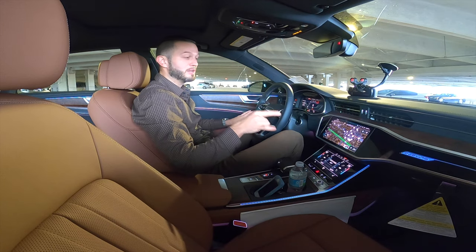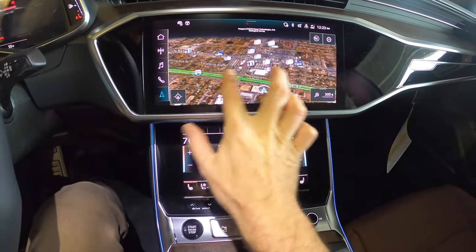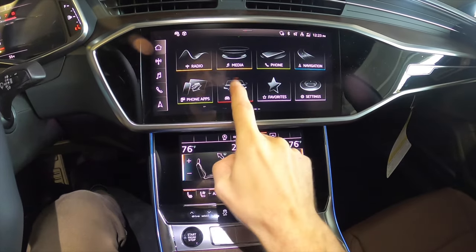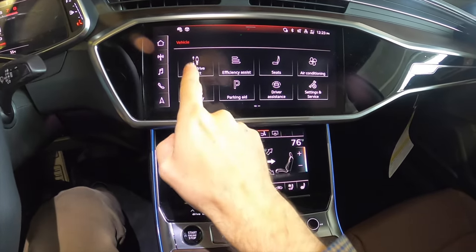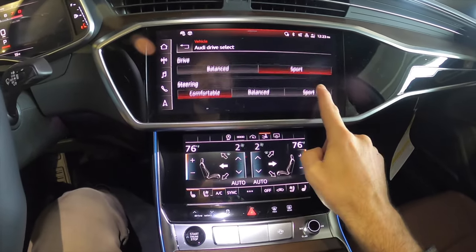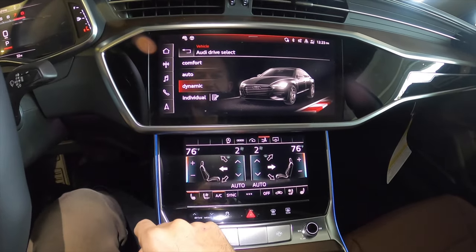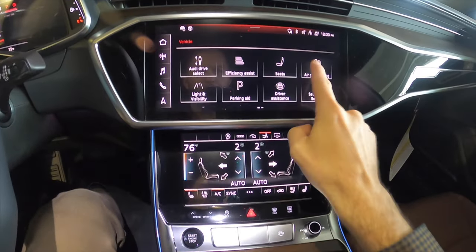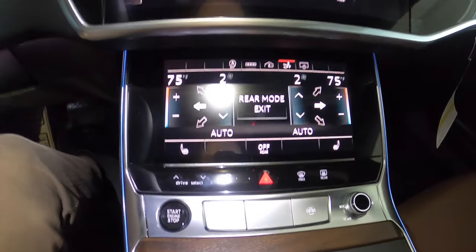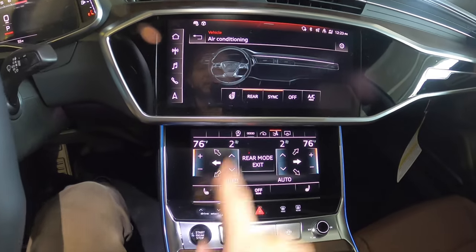This is state-of-the-art tech — a 10.1-inch MMI touchscreen navigation with pinch and swipe. You can click into vehicle settings to change the dynamics of how you drive, including individual settings to make everything sport-derived for your drive and steering, or simply set it to auto, comfort, or dynamic modes.